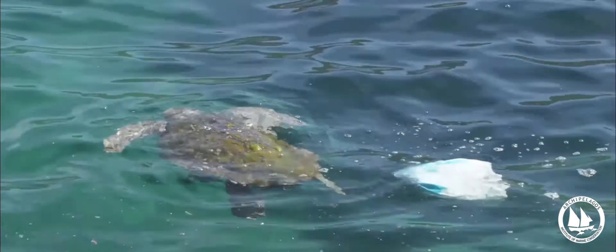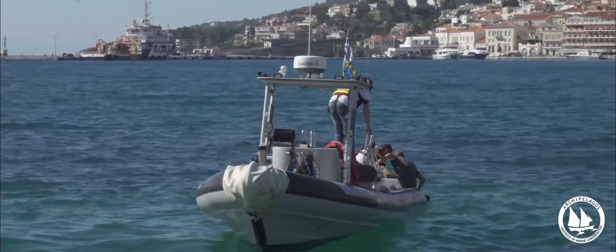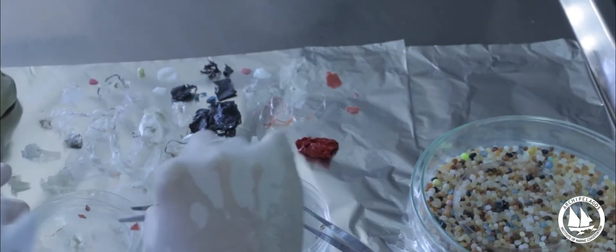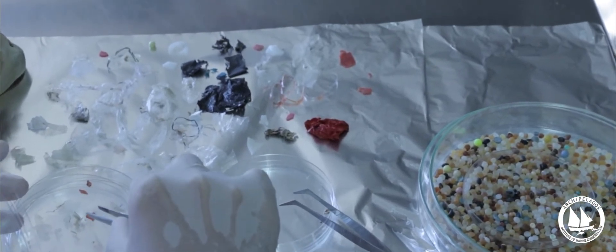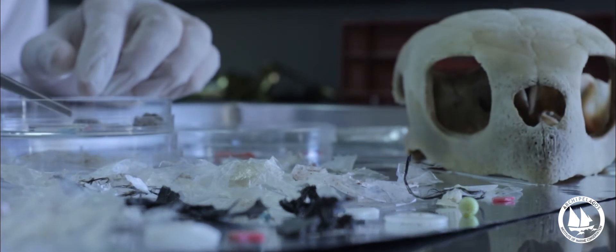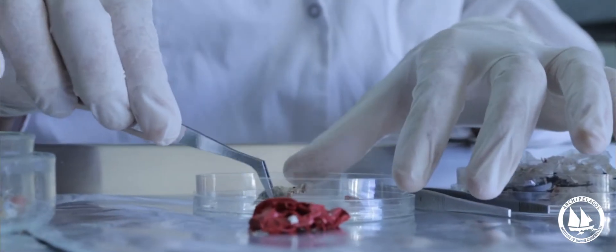We found a sea turtle in October 2017 — a dead one, floating in the Aegean Sea. During the necropsy, we found in the digestive system, specifically in the esophagus, stomach, and large and small intestine, a really surprising amount of plastic. Here we can see a red balloon, another white balloon, and many many other items.